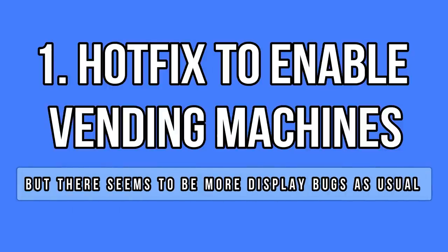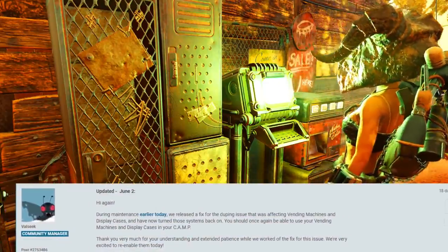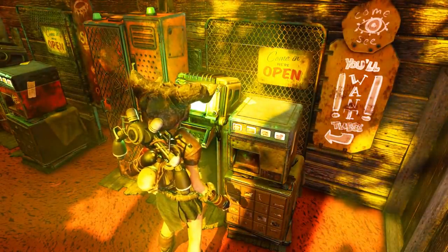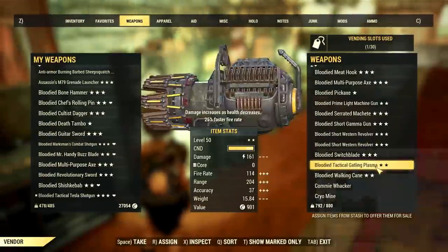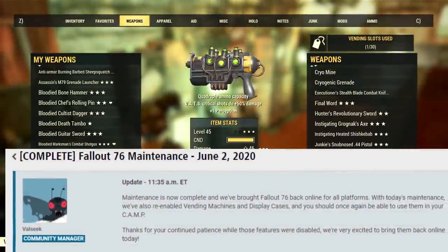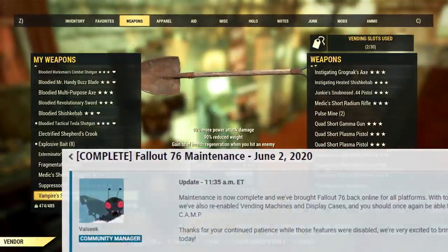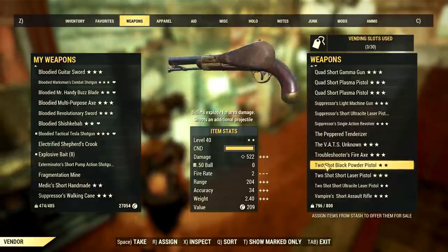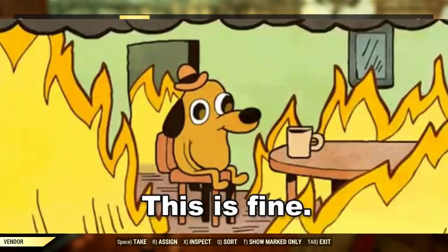Around 3 weeks ago, Bethesda detected a new duplication glitch related to the player vending machines and display cases. They decided to disable them all until they could find a fix. They took their time and 18 days later we got a hotfix to address the issue. You can now resume business — the vending machines are back online and everything seems to be working just fine.